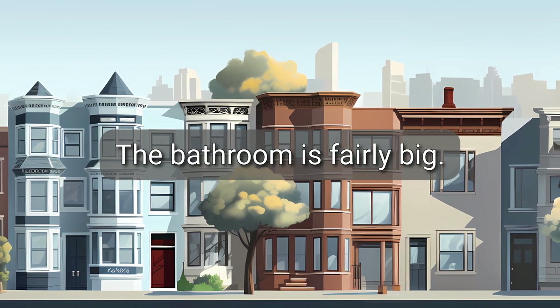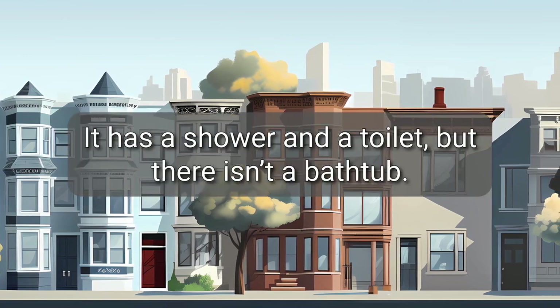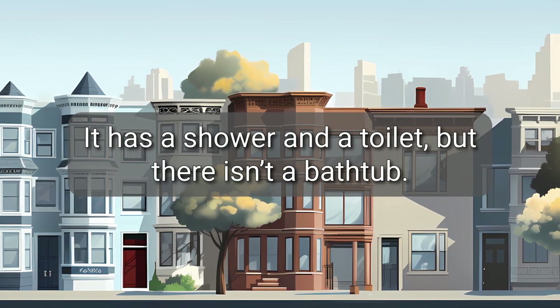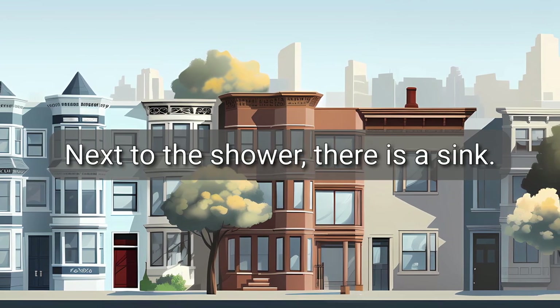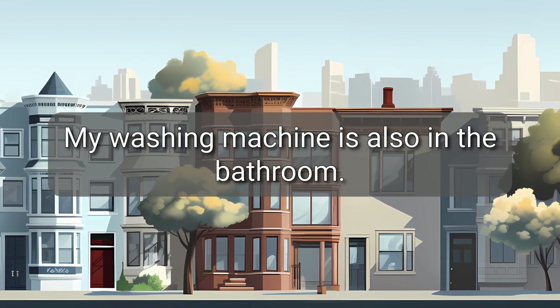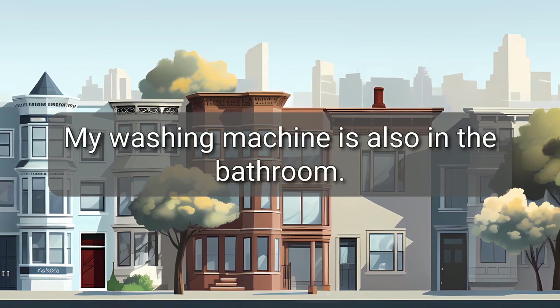The bathroom is fairly big. It has a shower and a toilet, but there isn't a bathtub. Next to the shower, there is a sink. My washing machine is also in the bathroom.